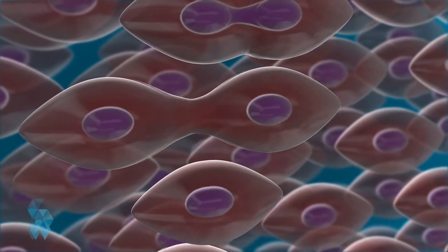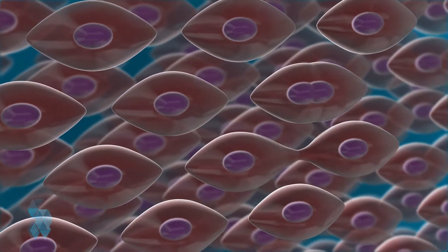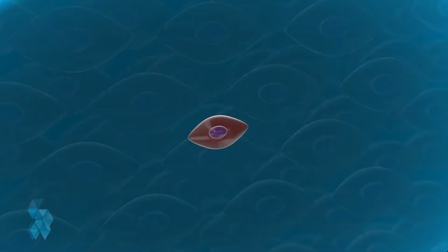Stem cells occur naturally in our bodies and are unspecialized, but they can become one of a number of kinds of cells that our body needs. When a stem cell divides, it can either remain a stem cell or become a cell with a specialized function.